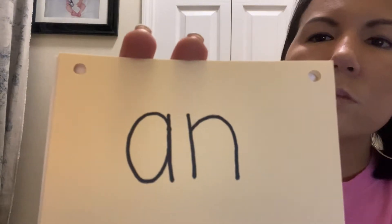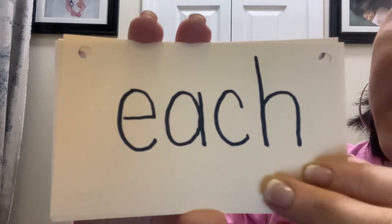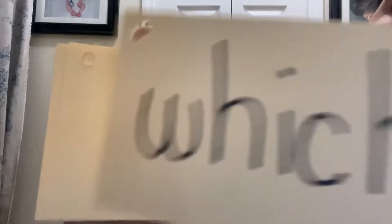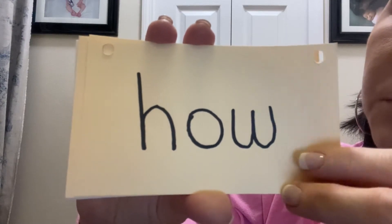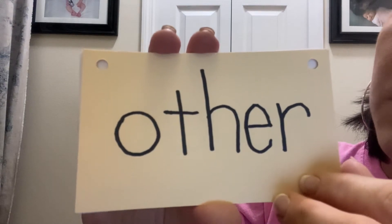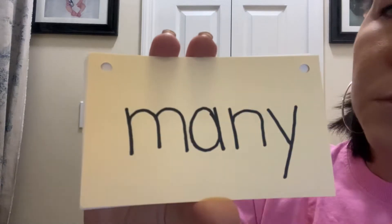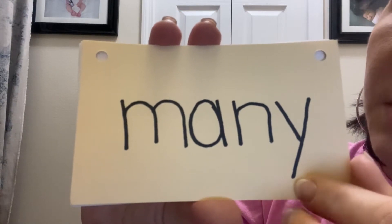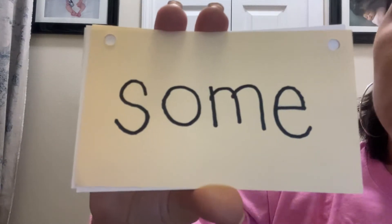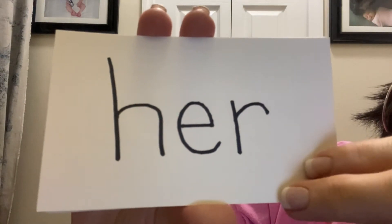Use. An. Each. Which. How. If. Other. About. Many. These. Some. Her.